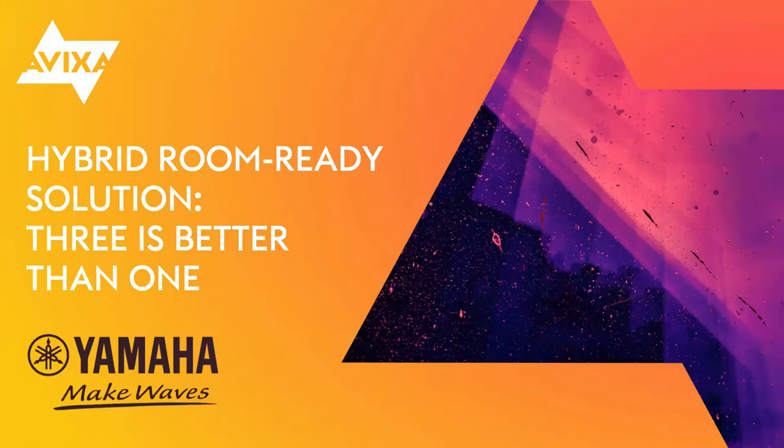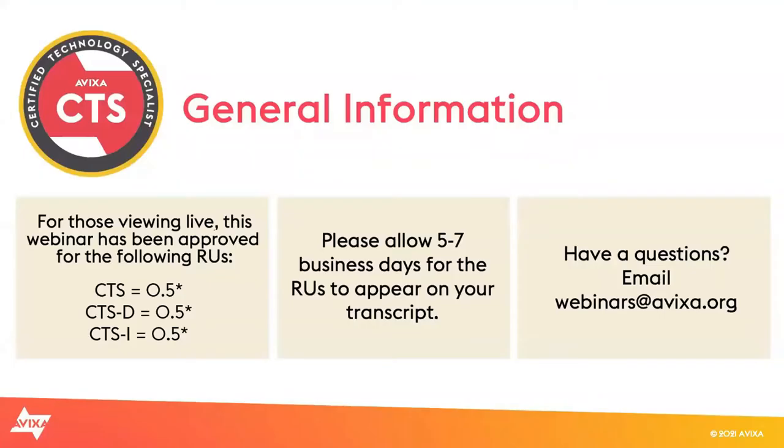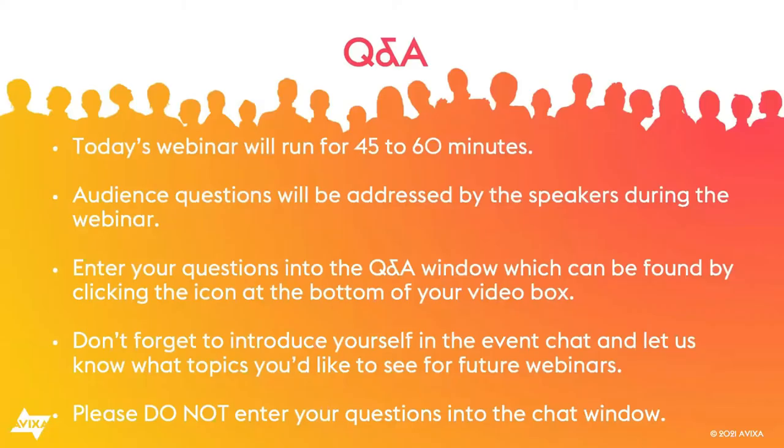Before I hand the presentation over to the team, I just need to go over a couple of brief housekeeping items. For those viewing today's webinar live, it qualifies for AHAF, CTS, CTSD, and CTSI-RU. Please allow up to seven business days to view those on your transcripts. For any issues, please email my team directly at webinars@avixa.org. This webinar should last approximately 45 to 60 minutes, and all attendees have been placed on mute. If you have questions during the presentation, please enter them into the Q&A window only so today's moderators can address them at the end of the webinar.